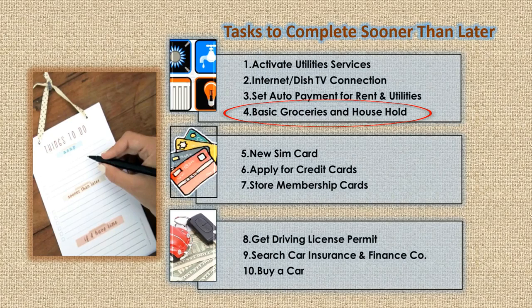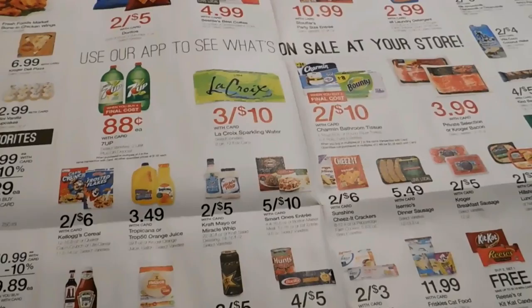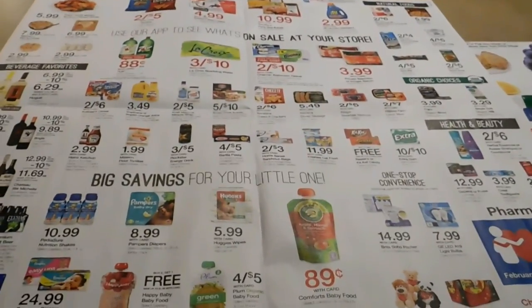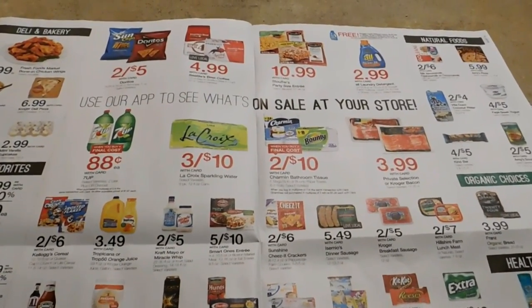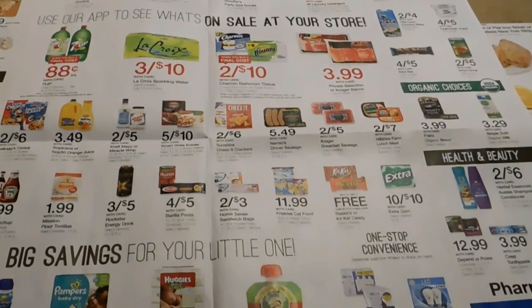The fourth one is to buy groceries and household items. After shifting into your own apartment, you might be craving homemade food for sure. To go buy basic groceries and household items, you can rent a car — which is the costlier option — or book a cab, or you can use public transportation, which is the most reasonable option you have.